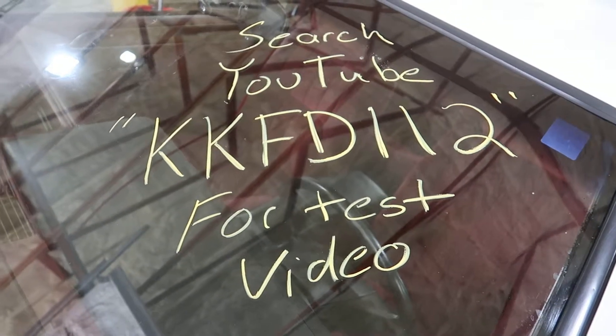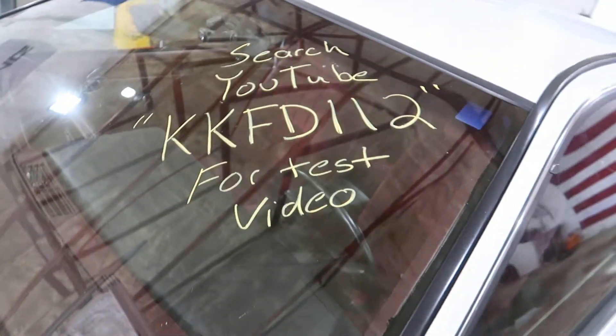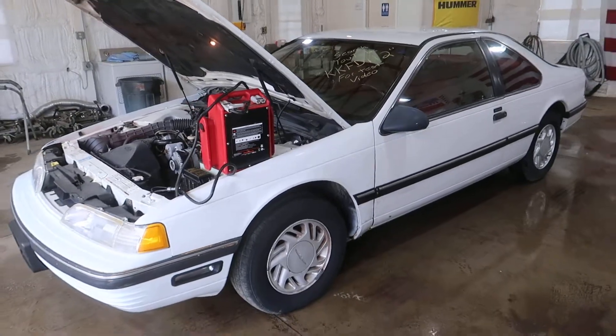Welcome to the J&J Outer Vikings test video for KKFD112. This is a 1989 Ford Thunderbird.